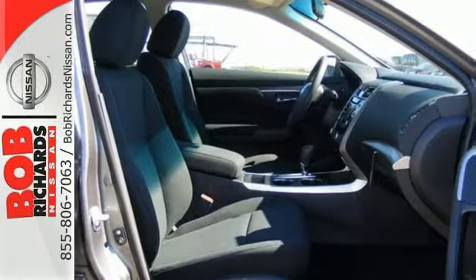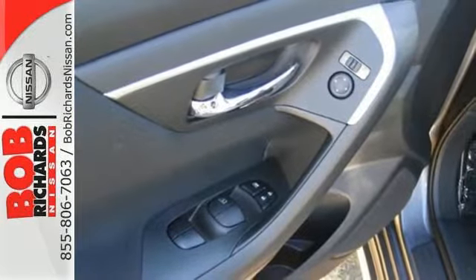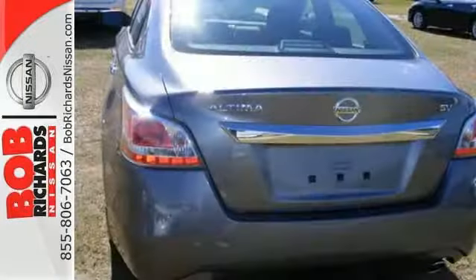The serene cabin is both spacious and luxurious, with premium materials and great features like push-button start and Bluetooth.